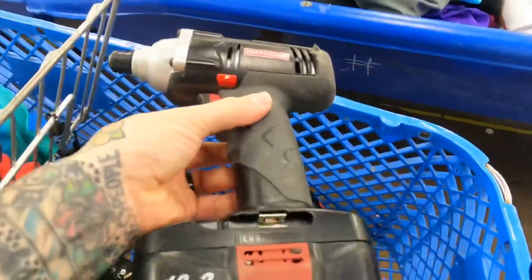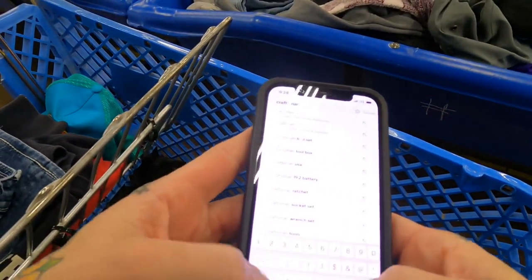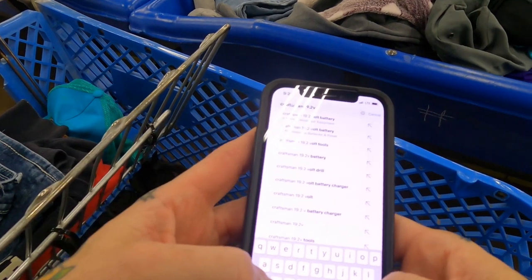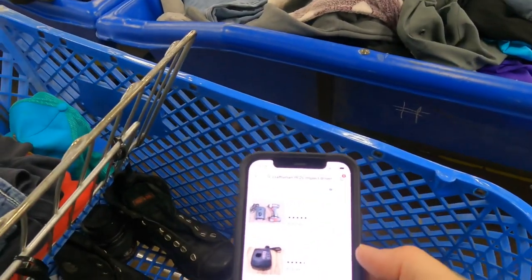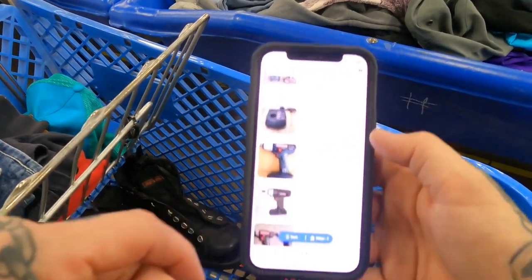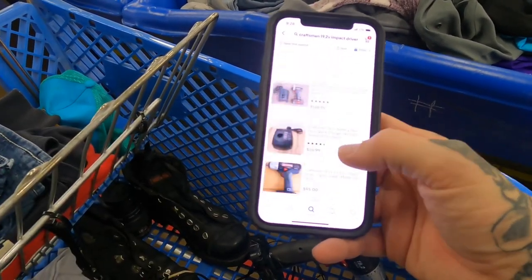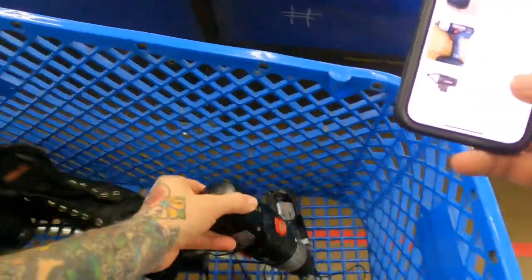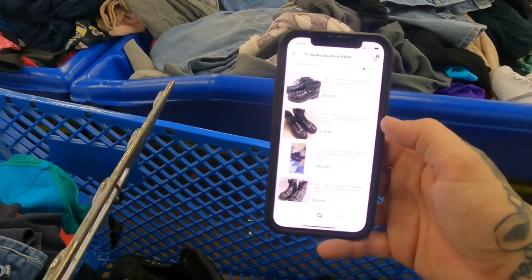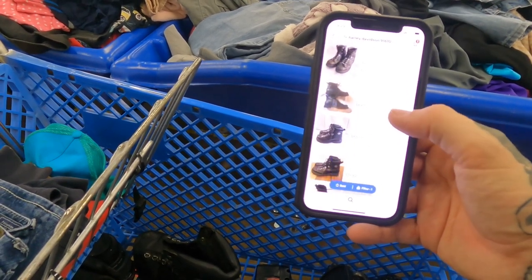Let's look up this impact drill — just the impact drill. It's a Craftsman 19.2V impact driver. Pre-owned driver alone: $169, $65 plus shipping, $85 — so yeah, this is definitely a score. I'll probably lot it with the drill driver for increased bonus. And the Harley boots — model number 91610 — $59 plus shipping, $59 plus shipping, $40, $24, $69, $65 plus shipping. Awesome score on that.